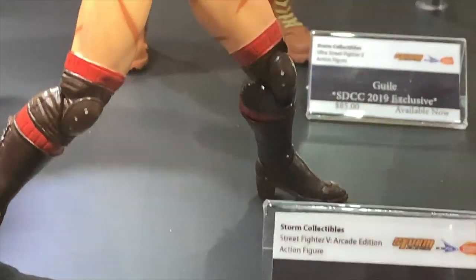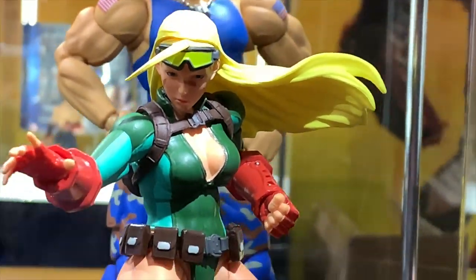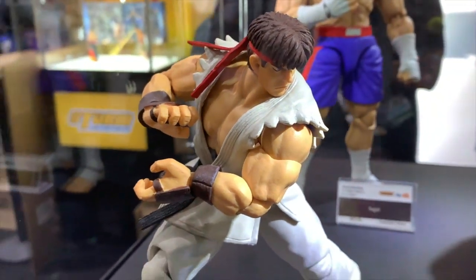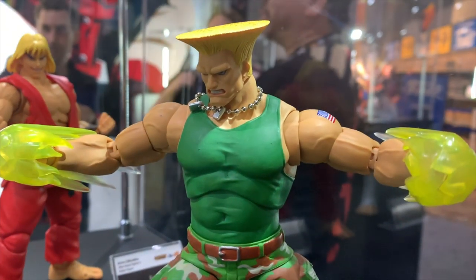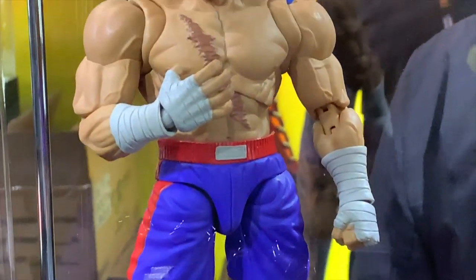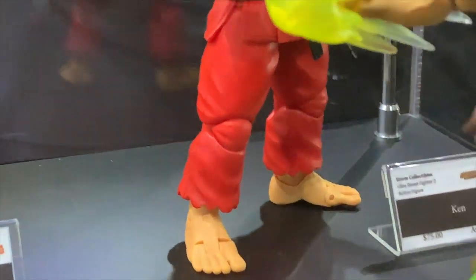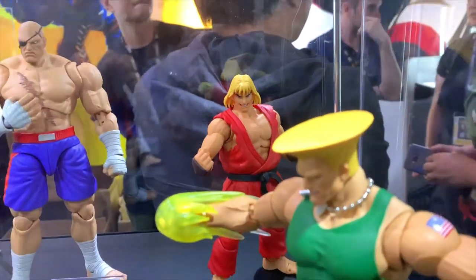Then we got Cammy in her battle costume - these are San Diego Comic-Con exclusives. Love the flowing hair of Cammy, looking so beautiful - Cammy's my girl, love Chun-Li too. Then we got Street Fighter 2 Ultra Street Fighter 2 versions of Ryu and Ken, and then Sagat and Guile - that Sonic Boom hair defies gravity literally, but that's awesome.